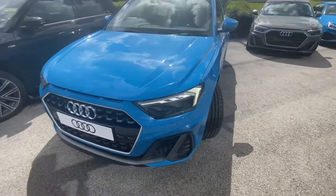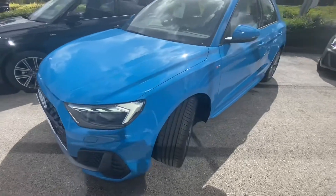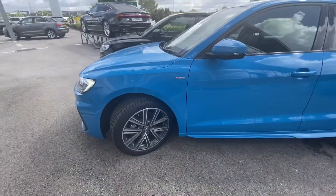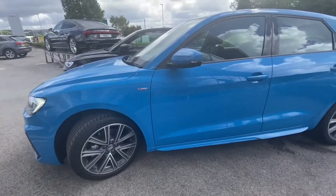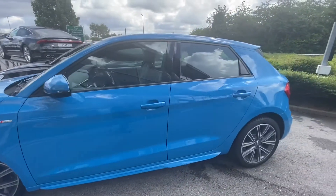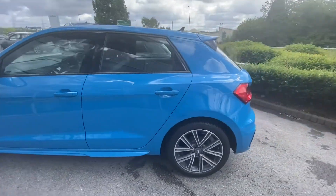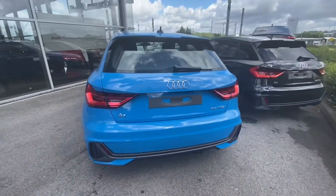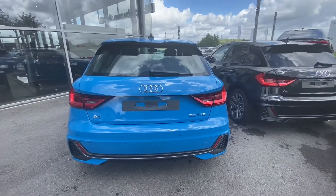It's finished in the beautiful turbo blue. We have matrix LED headlights with LED rail lights and dynamic rail indicators. 17 inch alloy wheels, 5 twin spoke design, partly polished. It also comes with light and rain sensors and lane departure warning, with a heated rail windscreen.